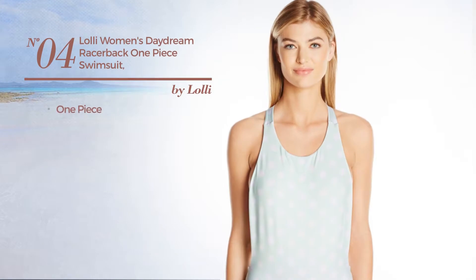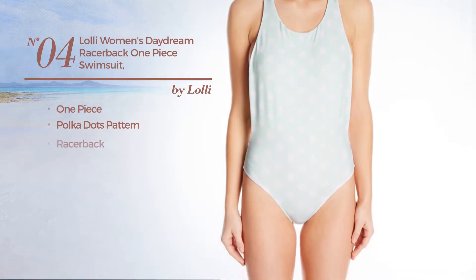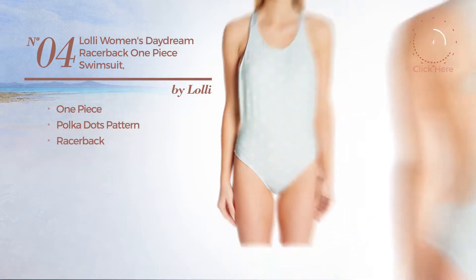Number 4. A one-piece swimsuit featuring a polka dots pattern with a racer back. Available in two other colors.